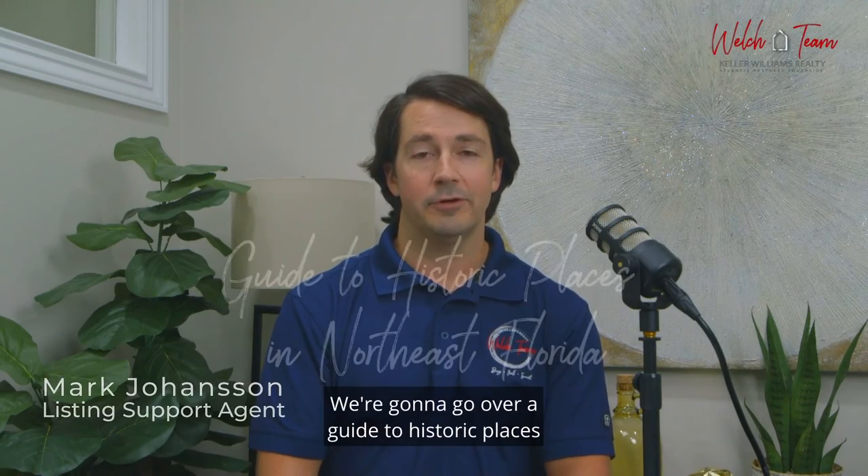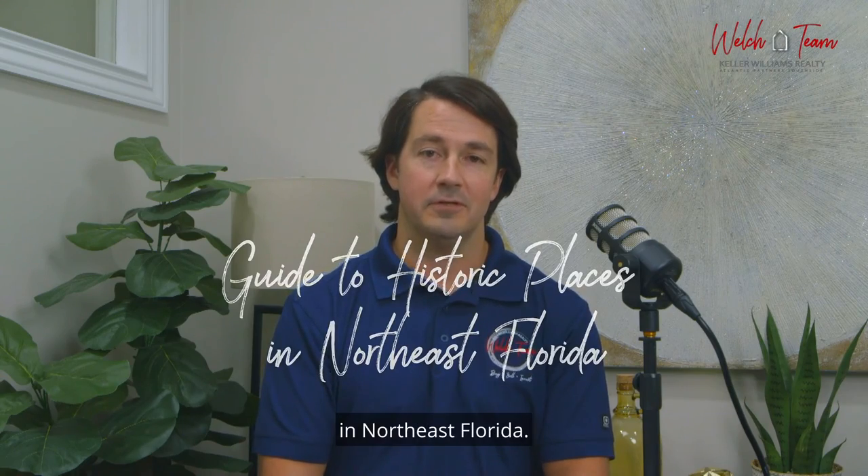Hey guys, my name's Mark and I'm the Listing Manager with the Welch Team. We're going to go over a guide to historic places in Northeast Florida.